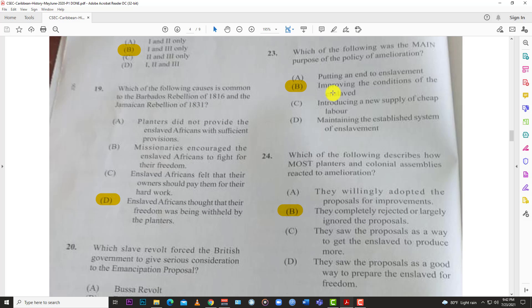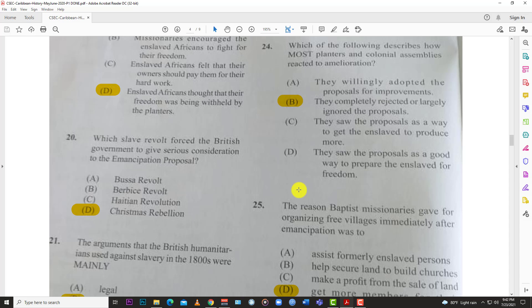Number twenty-three: which of the following was the main purpose of the policy of amelioration? The answer is B, improving the conditions of the enslaved. It did not live up to its purpose, of course — during apprenticeship and those times, people just weren't treated fairly because there was a concept of having paid for enslaved people.